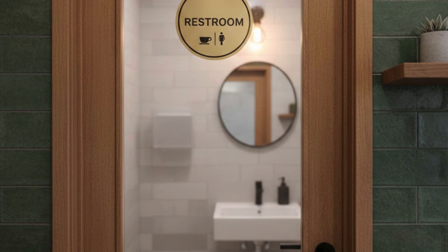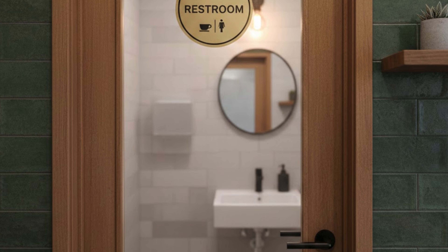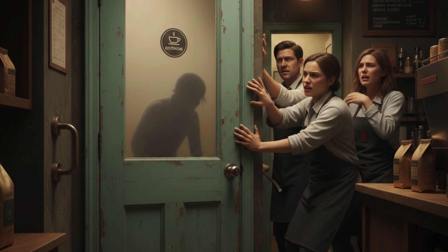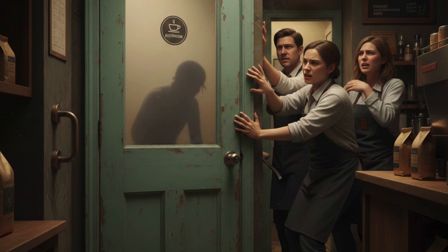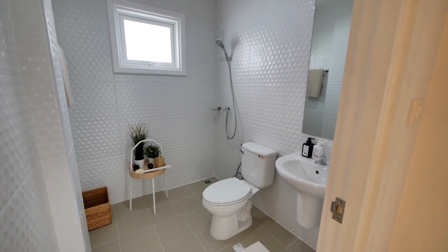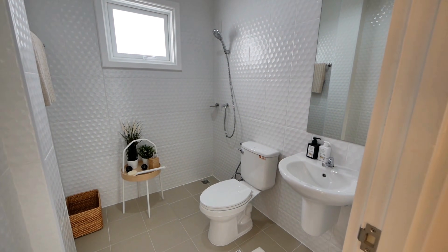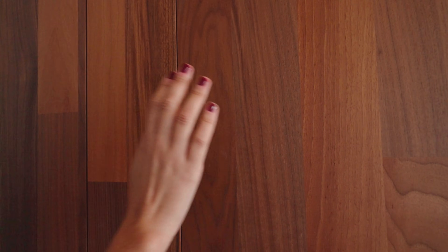In smaller spaces the logic changes. Think of a tiny bathroom in a coffee shop — if that door swung inward and someone fainted or collapsed inside, rescuers wouldn't be able to open it; they'd be blocked by the person's body.